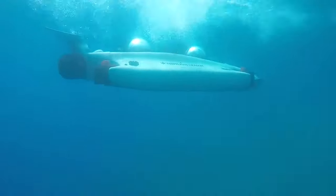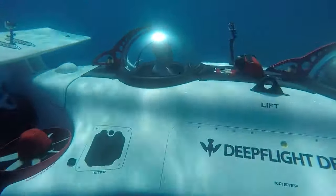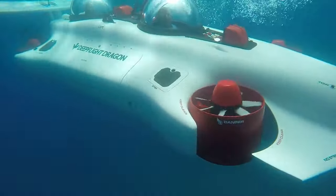This submarine with six giant thrusters all over it, and being so tiny, it's what I would call the most agile submarine that you can buy on the planet.